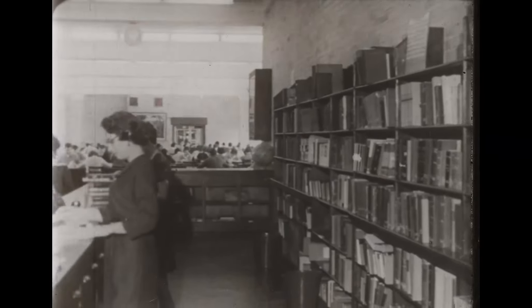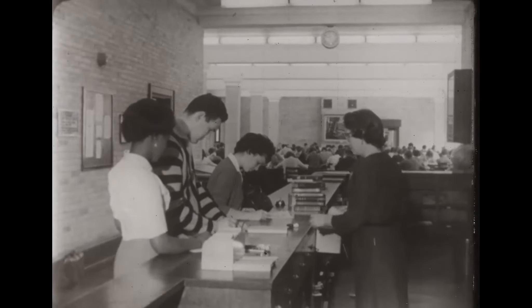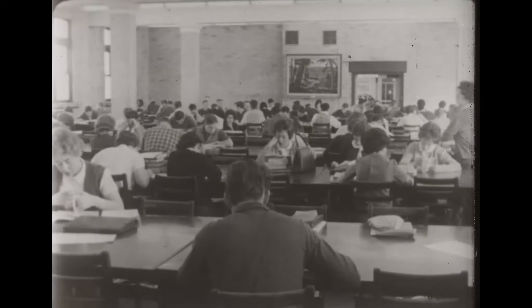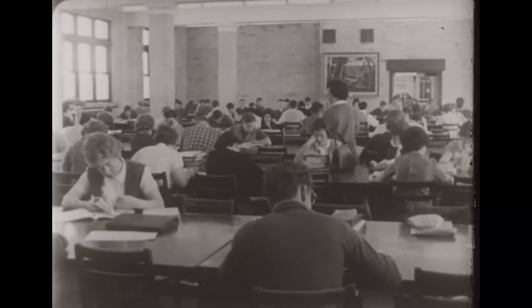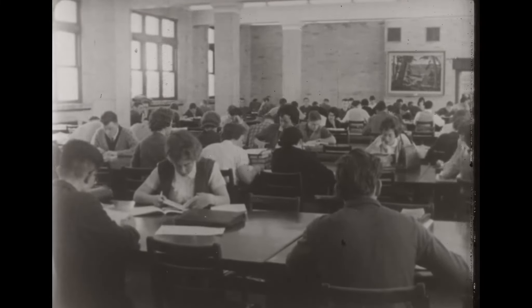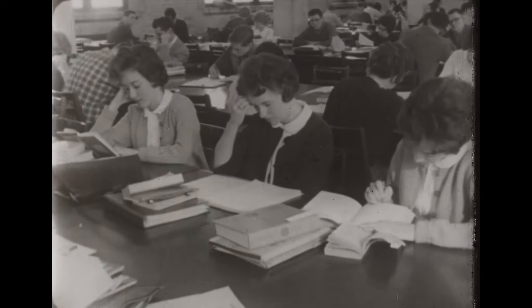Lectures, lab experiments, and seminars are only part of the story. For every hour spent in class, more hours are spent in the library. At United College, the library, located in George Bryce and Ashdown Halls, contains 65,000 volumes.